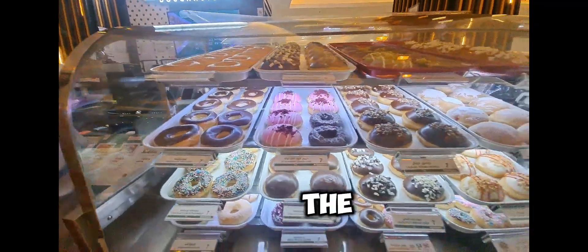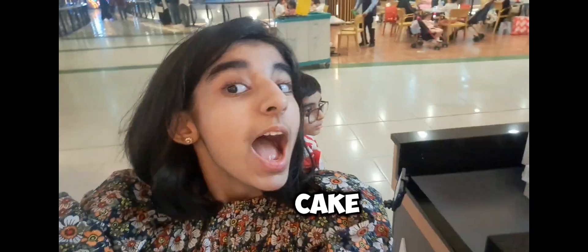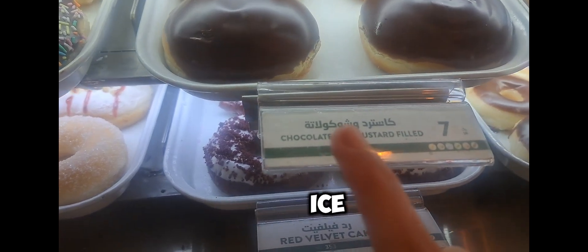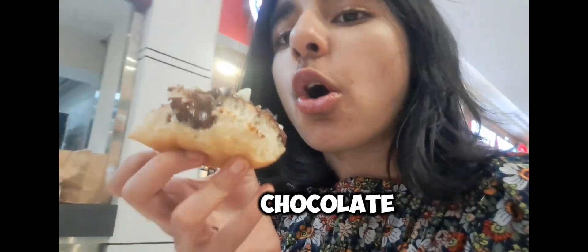Friends, these are all the flavors. I am going to get the hazelnut dream cake — can't wait for my doughnut! My brother got a chocolate ice custard filled doughnut. Now I'm eating my doughnut and it's so cool. Friends, there is even chocolate inside!